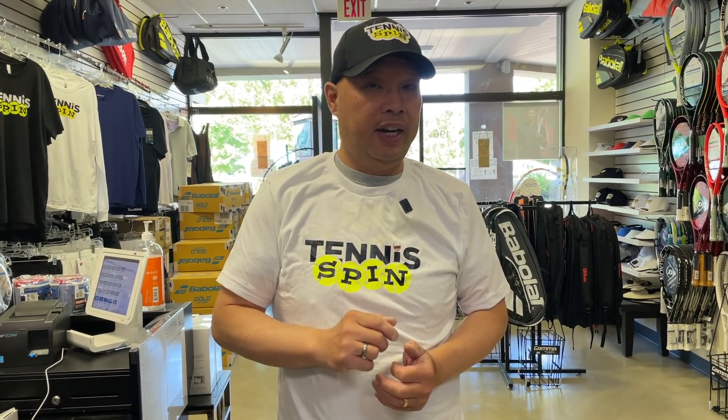Welcome to Tennis Spin, where we put our spin on your tennis. Question of the day: do you have a favorite racket? Well, of course you do, right? But do you have a favorite racket out of your bunch of rackets?